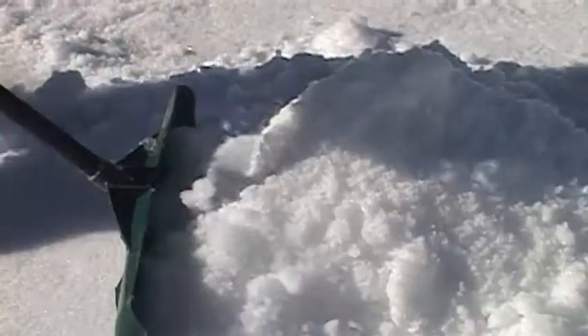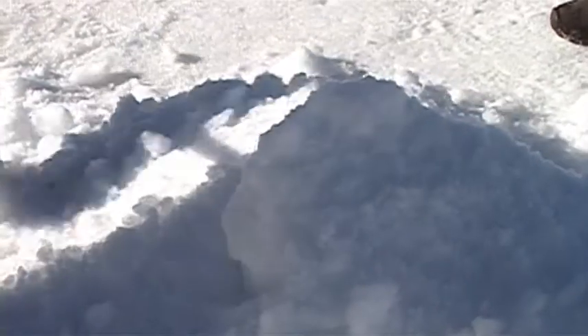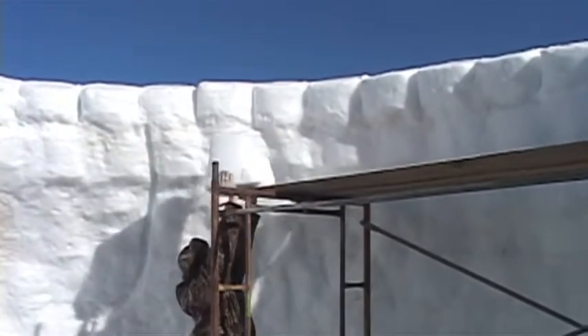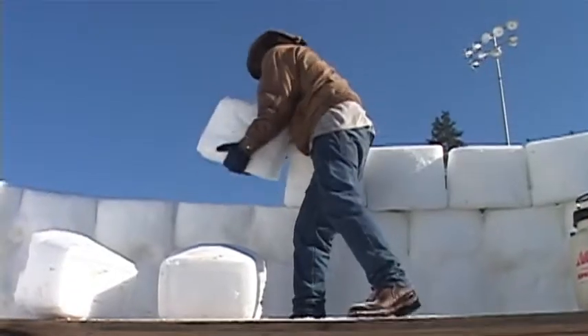This is a labor of love — packing the ice, making the blocks, and lugging them into place. Mike Gephardt and Bubba Hopkins are building this igloo the old-fashioned way, all by hand.